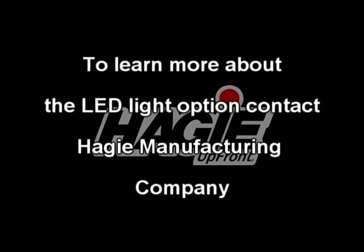To know more, contact Hagee Manufacturing Company or your local Hagee representative.